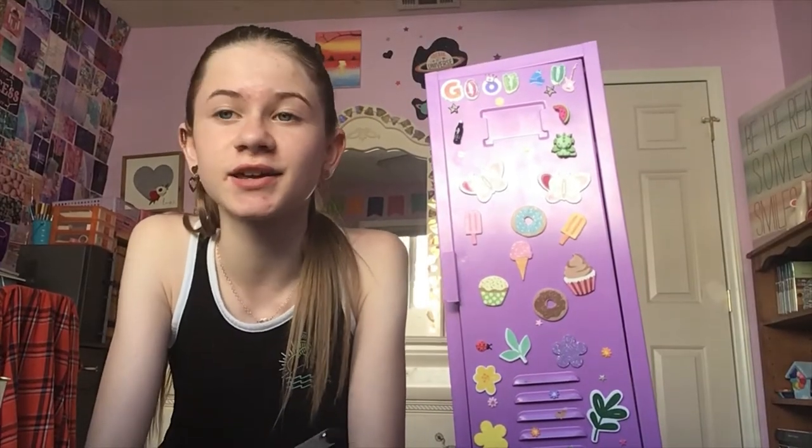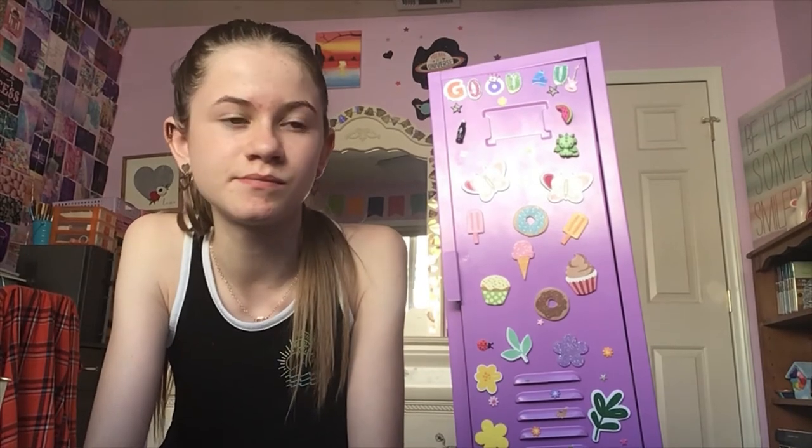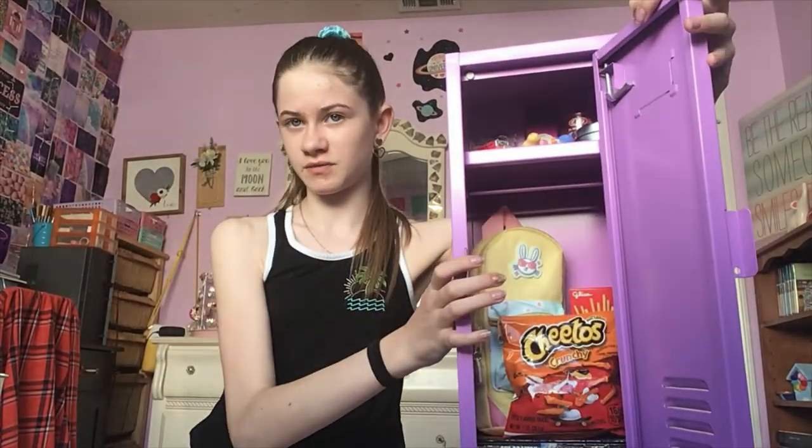Alright, that is it. Thank you for watching. Here is the full thing together — the angle is bad but you can kind of still see it. Thank you for watching, I hope you enjoyed. If you did, please like this video and subscribe to see more. I hope you're having a great day, morning, night, evening — whenever it is, wherever you are. And I will see you next time. Bye.